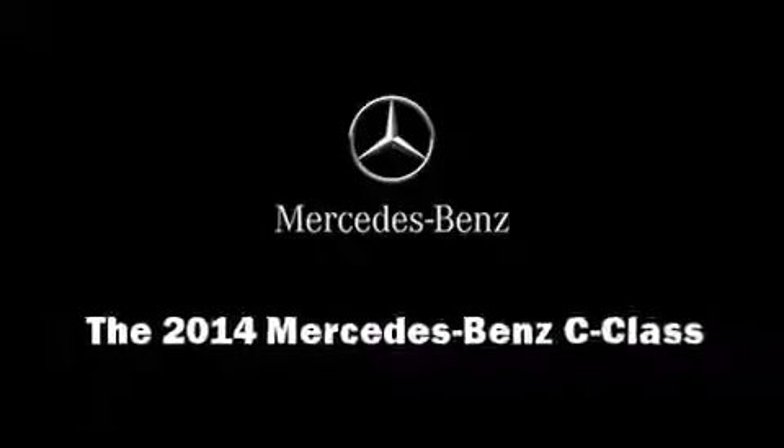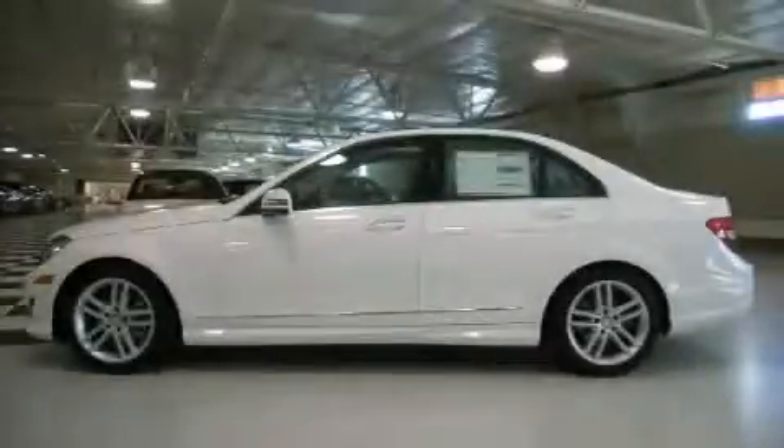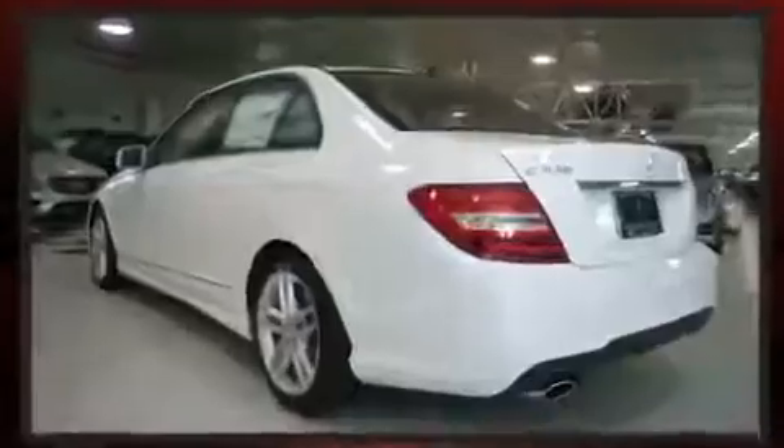Sensibility and practicality defined the 2014 Mercedes-Benz C-Class. This four-door, five-passenger sedan offers the latest in technological innovation and style.